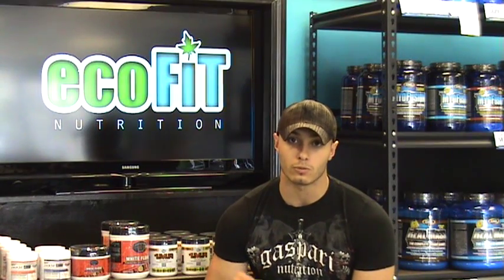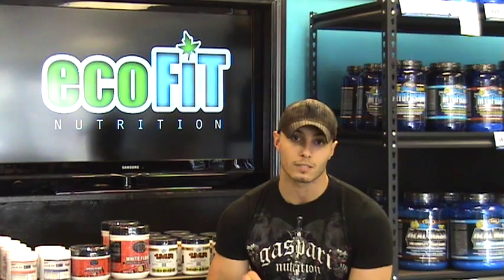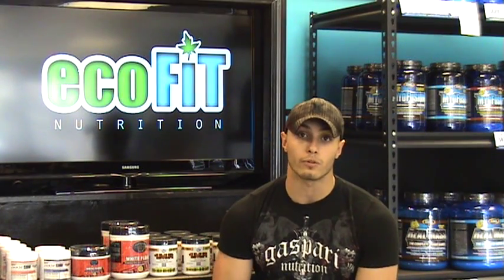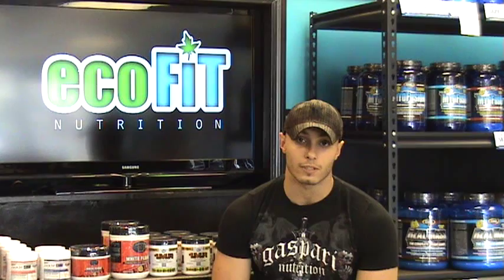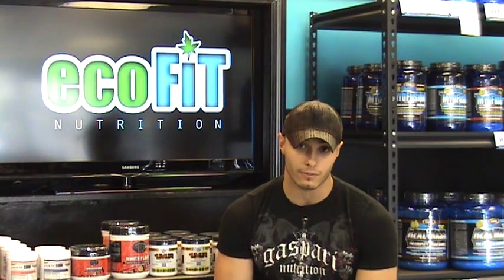Before I get started on talking about creatine, I just wanted to mention EcoFit real quick. At EcoFit, we try to get as much information as possible about every ingredient — we study endlessly. We know that every athlete is different, and you can't give every athlete the same product. We strive on knowing that everybody's built differently, and everybody needs a different kind of supplement at a different time.